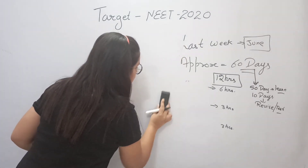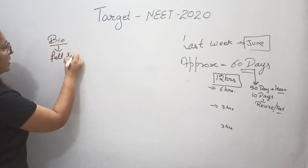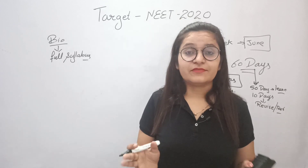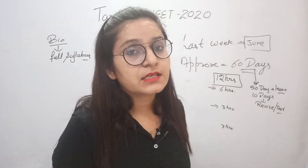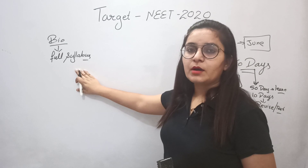If we talk about Biology, we have to study it fully. Because our strategy is to attempt 90 Biology questions, with at least 85 correct. Only then can we score 600 and achieve our target. So Biology must be studied completely without skipping any part.